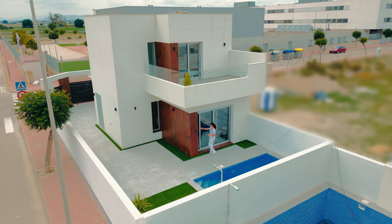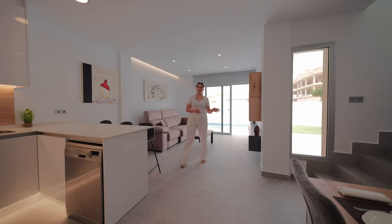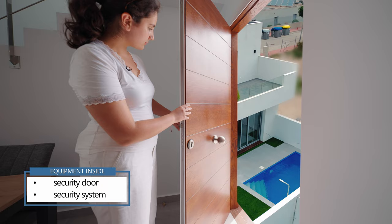Once you enter, the perfect mix between a living room, a kitchen and a dining room is what you see. This space is directly connected to the swimming pool, making it a perfect place to spend time with family or friends. The property comes with a special security door, inside security system, and motion detectors in each room.